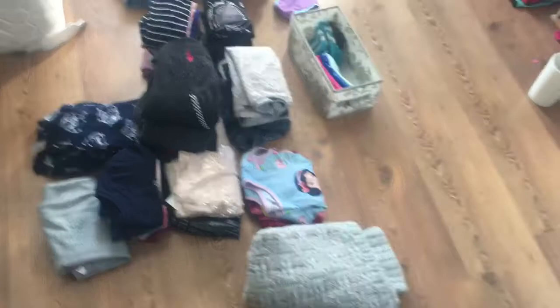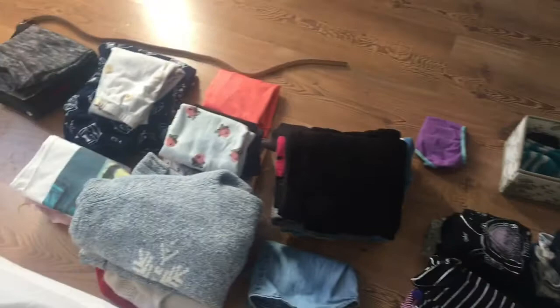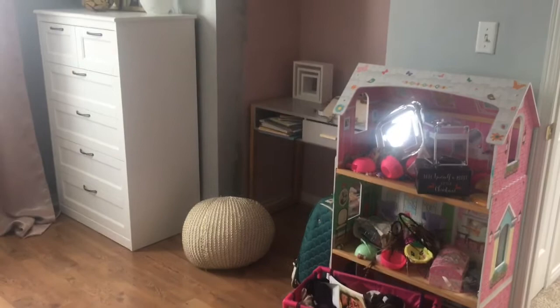I gave myself half an hour to sort through that huge pile that was over there, and I folded all the stuff. I do have a few loads of laundry I'm waiting to put away, so I'm not quite done yet. But this is what I'm keeping — I've got a bag of garbage, a random sock, and this is the bag that I'm going to be donating and giving away.